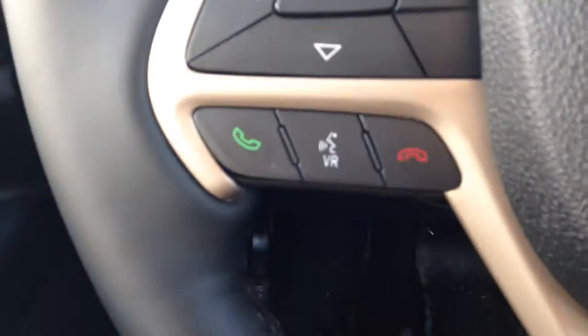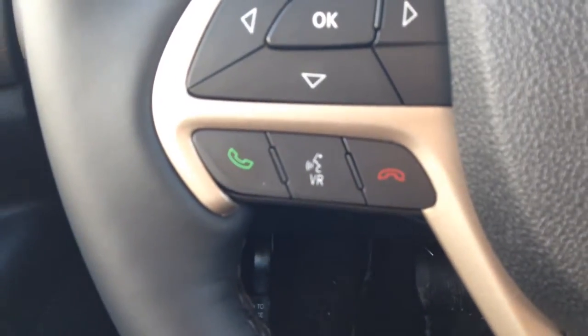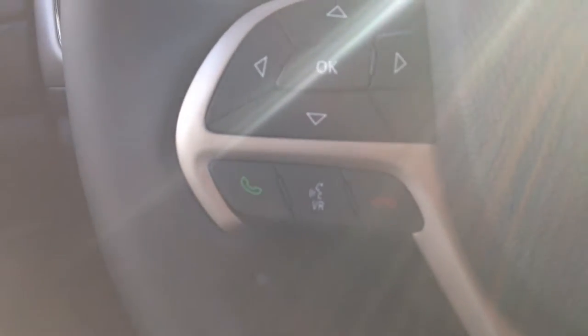On our leather-wrapped steering wheel, which is also heated, we have cruise control. On the left side, Bluetooth and voice recognition. This system will allow you to pair up to seven phones, make calls hands-free and wirelessly, and avoid a hefty fine for being on the phone while driving — a great safety feature.